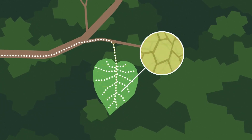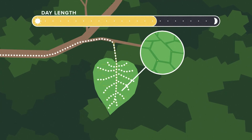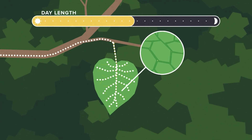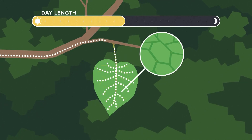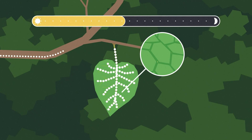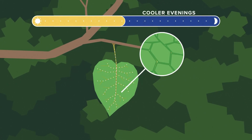It really starts to happen as we get into the fall. First, day length — shorter days start to trigger the tree to stop making food, and the leaves get sealed off from the branches. Any extra sugars are left behind.